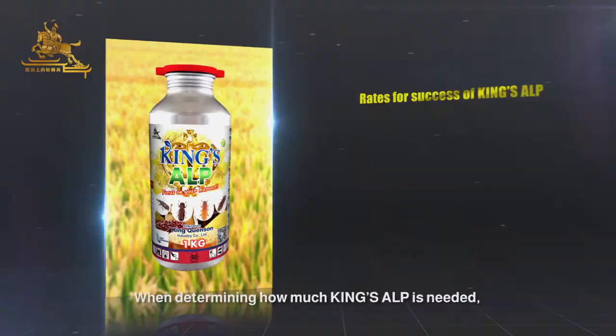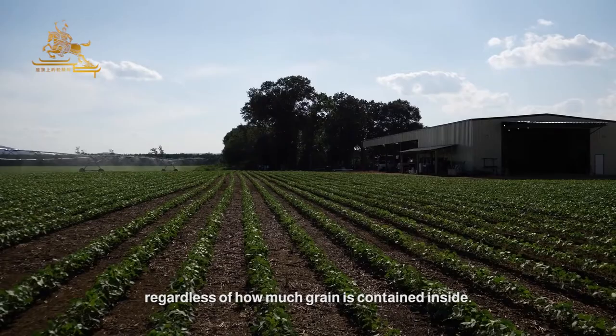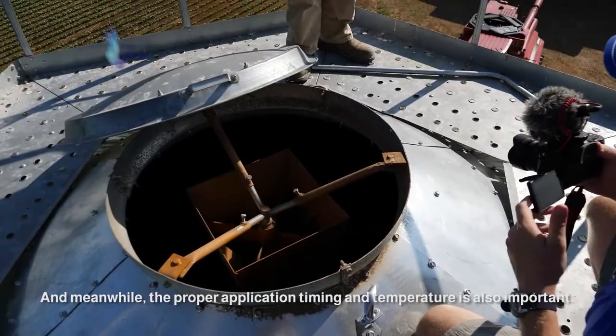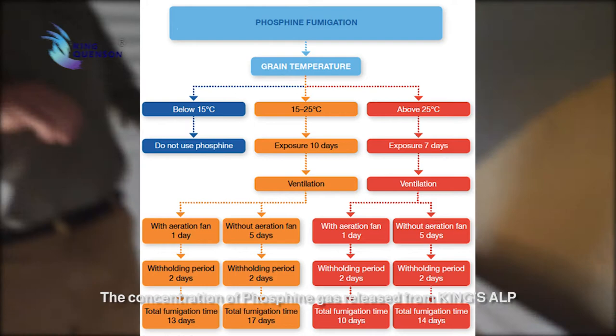When determining how much King's Elp is needed, it is important to treat the entire storage volume, regardless of how much grain is actually contained inside. For successful fumigation with King's Elp, it is important to provide an airtight condition to the warehouse. Meanwhile, the proper application timing and temperature are also important.